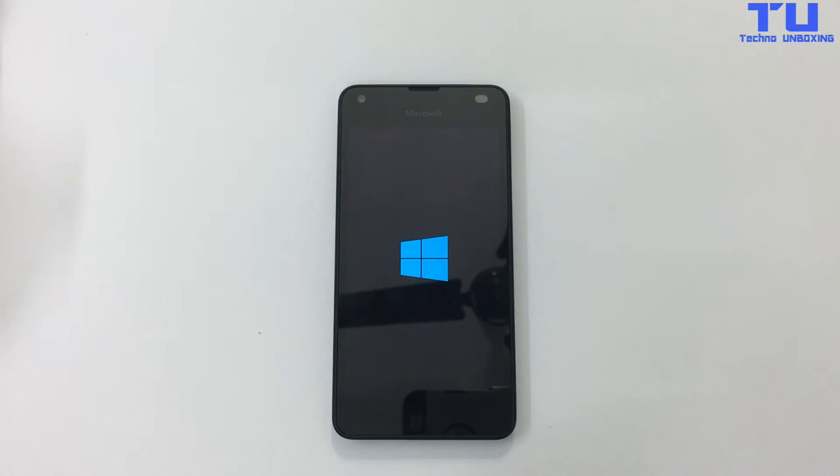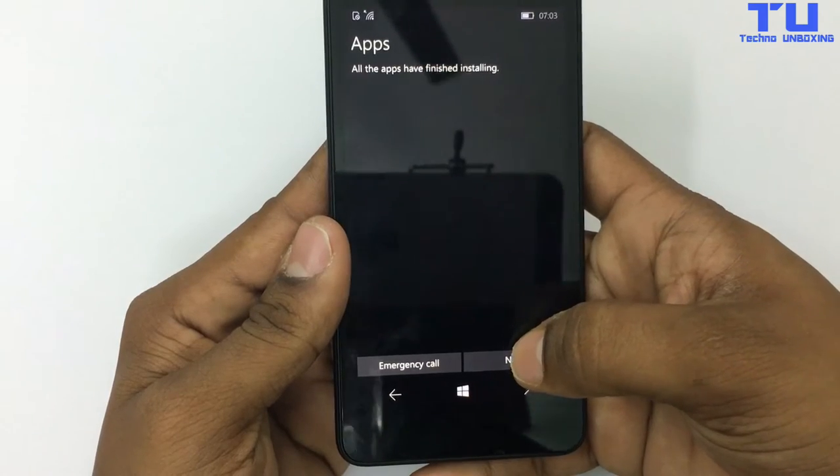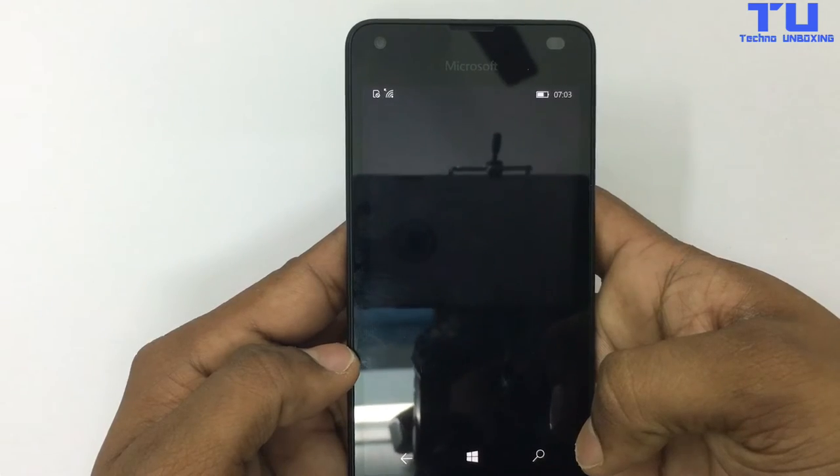Smooth Multitasking: with the latest Qualcomm Snapdragon quad-core processor and 1GB RAM. HD Display: 4.7-inch HD display with glance screen for quick access to important information.